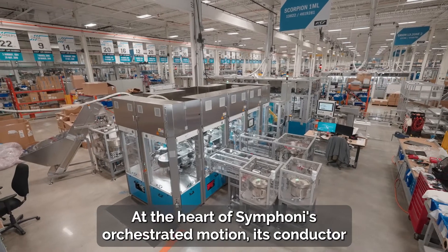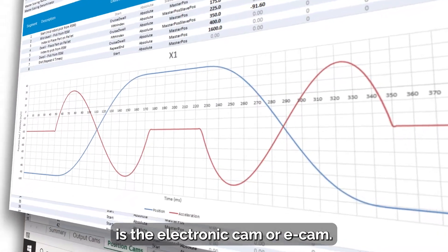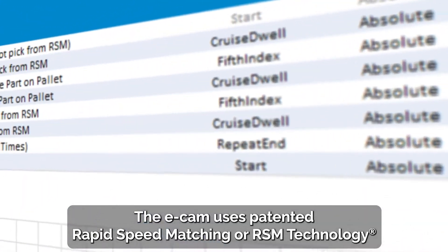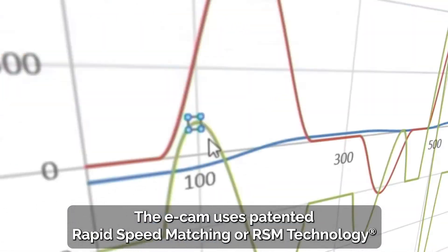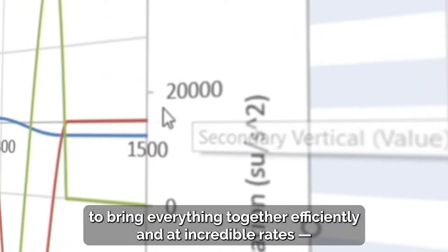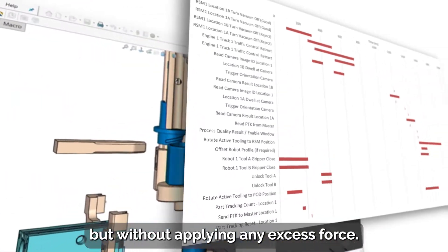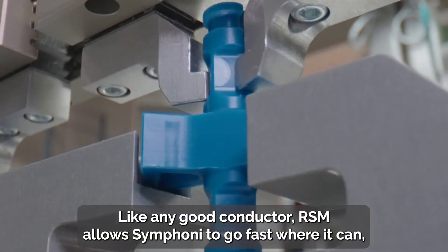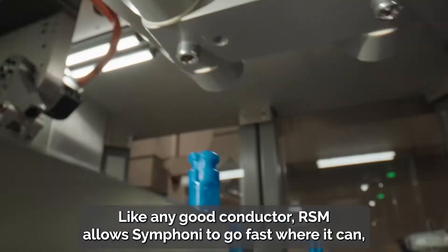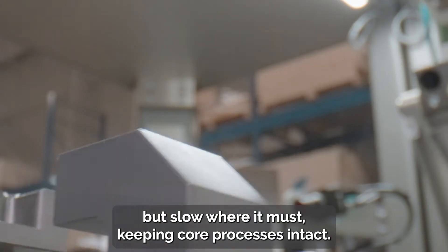At the heart of Symphony's orchestrated motion — its conductor — is the electronic cam, or e-cam. The e-cam uses patented Rapid Speed Matching, or RSM technology, to bring everything together efficiently and at incredible rates, but without applying any excess force. Like any good conductor, RSM allows Symphony to go fast where it can, but slow where it must, keeping core processes intact.